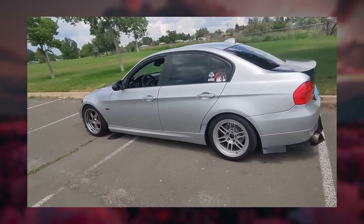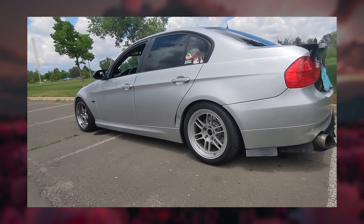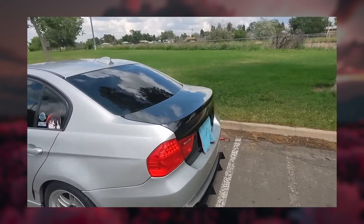Whichever side you're on, both engines remind us why BMW's inline sixes have been legendary for decades — smooth, balanced, and full of character. Thanks for watching. If you enjoyed this deep dive, hit like, subscribe, and let me know in the comments which engine you'd pick: the old-school M54, or the high-tech N52.